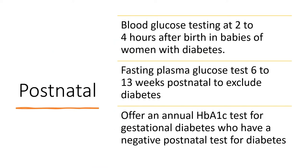Postnatally, blood glucose testing should be done for the baby at 2 to 4 hours after birth. A fasting plasma glucose test should be done 6 to 13 weeks postnatally to exclude diabetes — this is for the women. Offer an annual HbA1c test for women who have had gestational diabetes and have a negative postnatal test for diabetes.